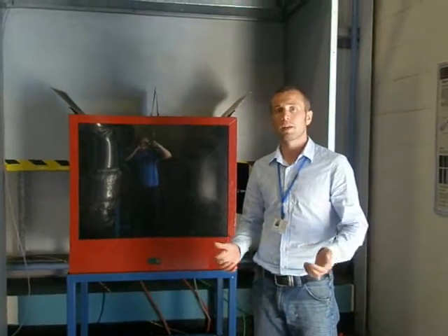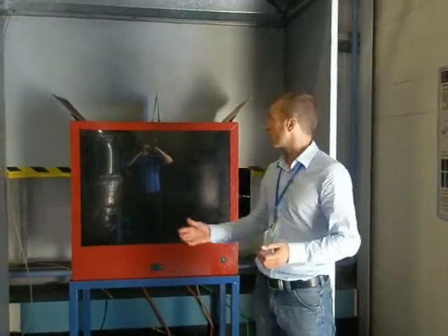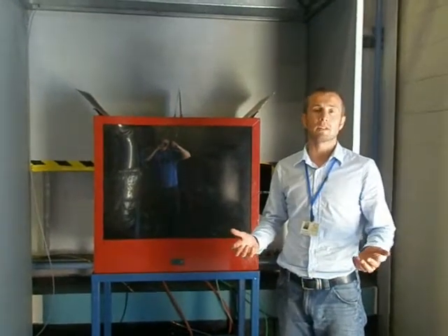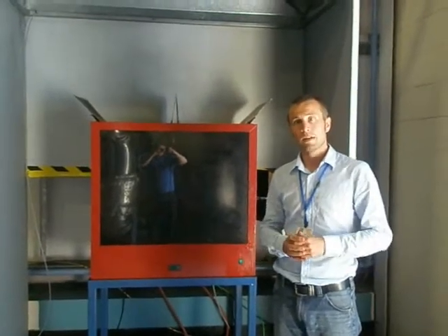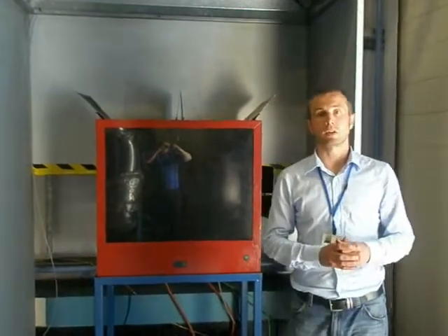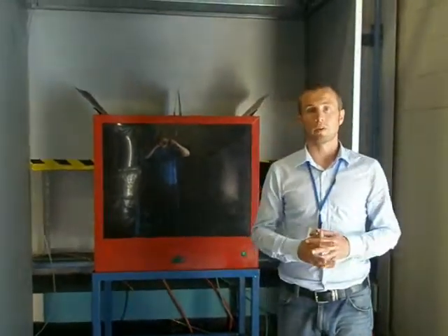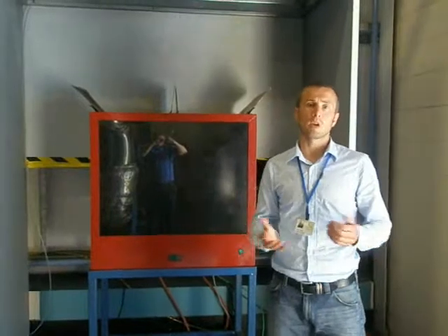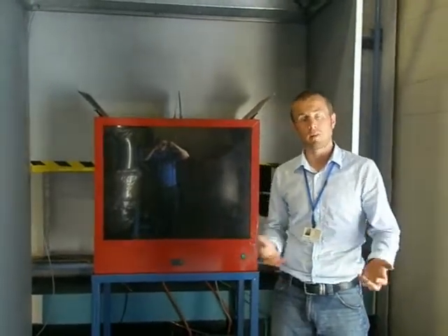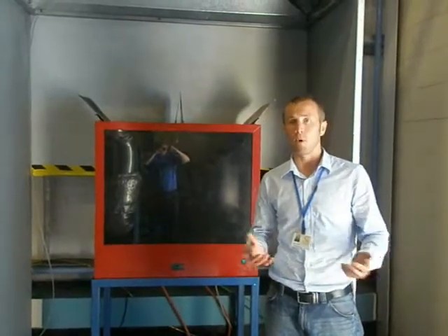We also provide a training facility here for Corus combustion engineers and graduates. We use various rigs here to help explain flammability limits, purging practices, and the dangers of working with the types of gases that they use, such as coke oven gas and blast furnace gas. So we have an explosions rig, we have a dust explosions rig, and we also have a small Bunsen burner type rig where the operators can play around with the different gases, looking at flashback possibility and blow-off.